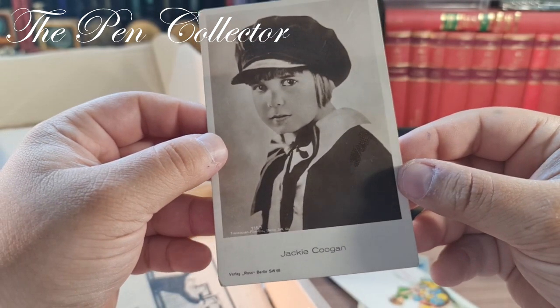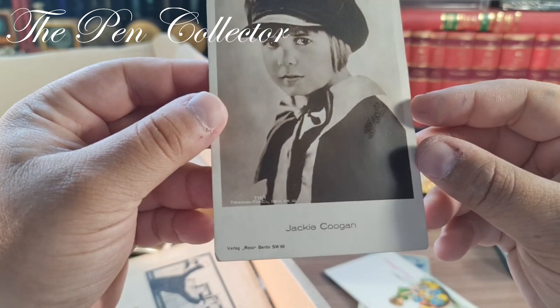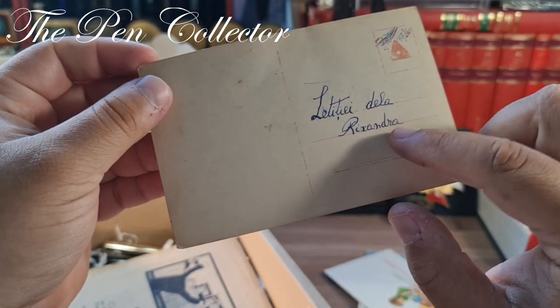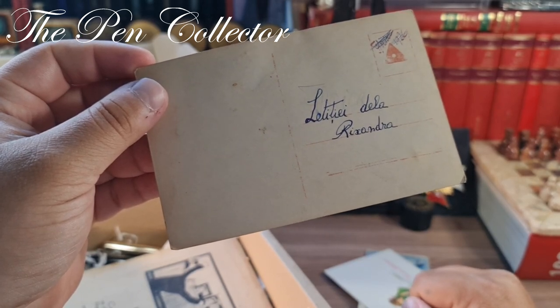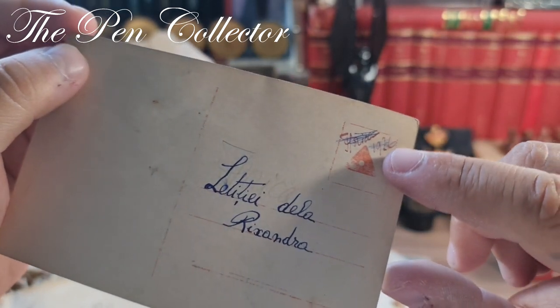Jackie Coogan — interesting, a young actress. Berlin. 'Leticia de la Ruxandra' — so from Ruxandra to Leticia, quite nice and interesting. Here on a date: 1926.